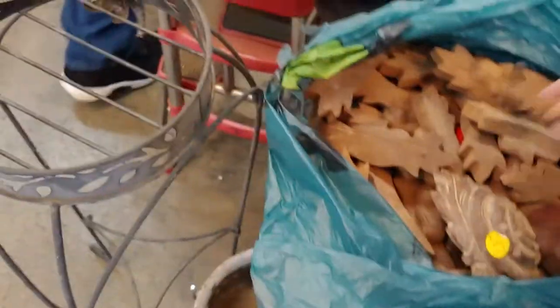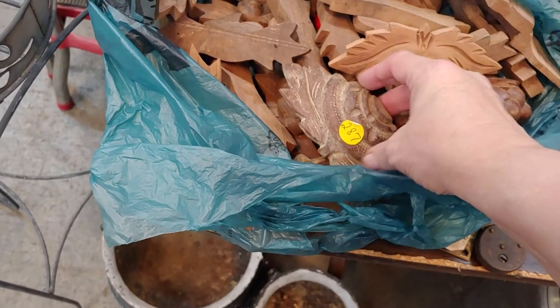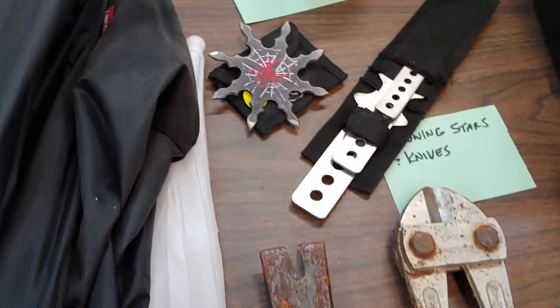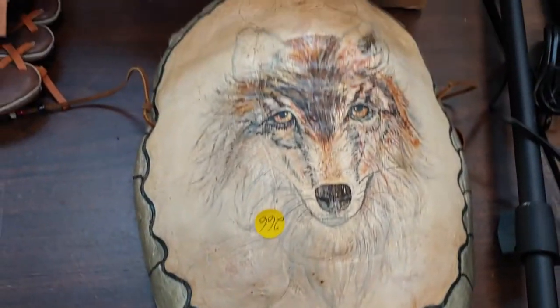Some drawer pulls. Number 287. A throwing star. Throwing knives.